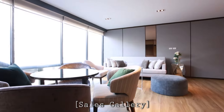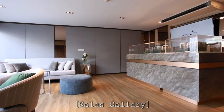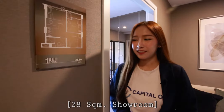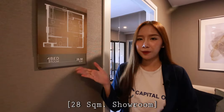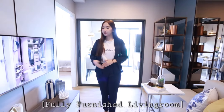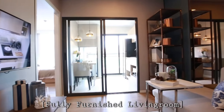Let's get started. This is Chou unit, 28 square meters. Follow me to come inside, please.